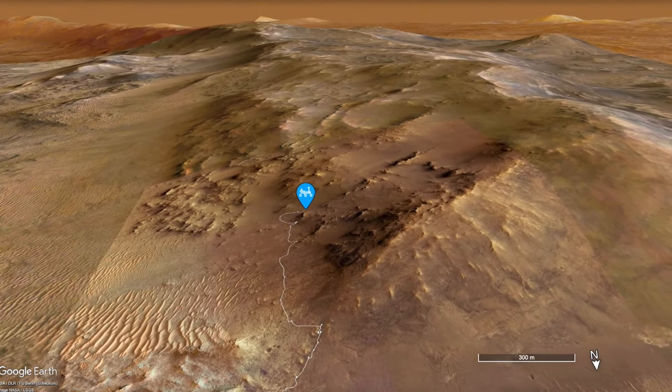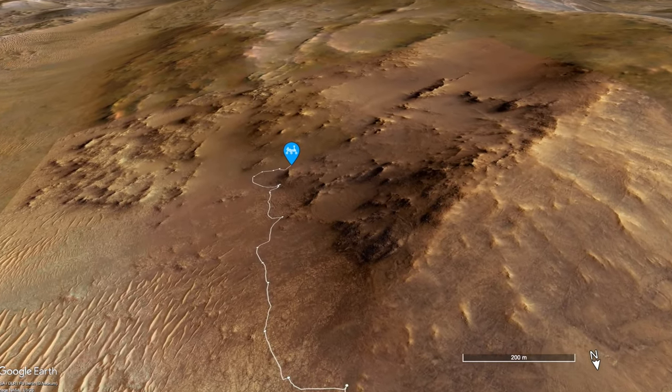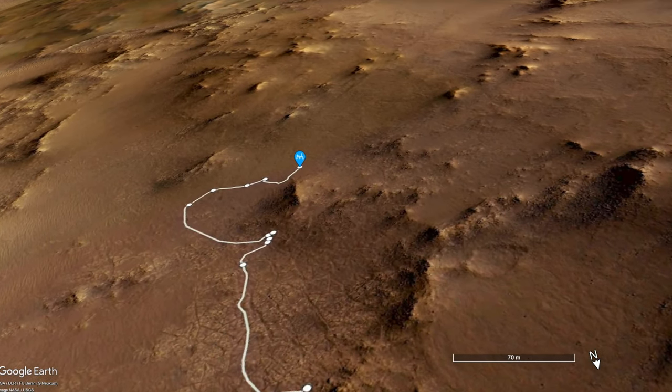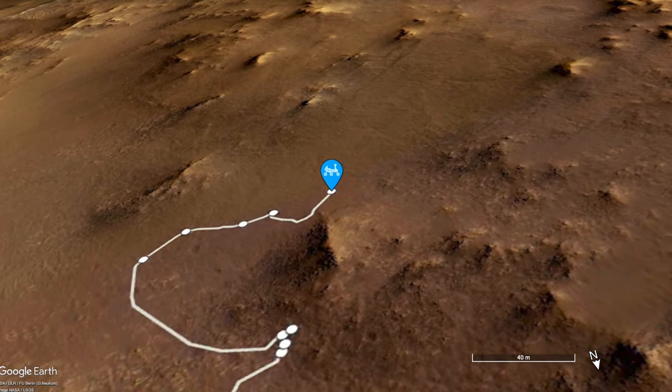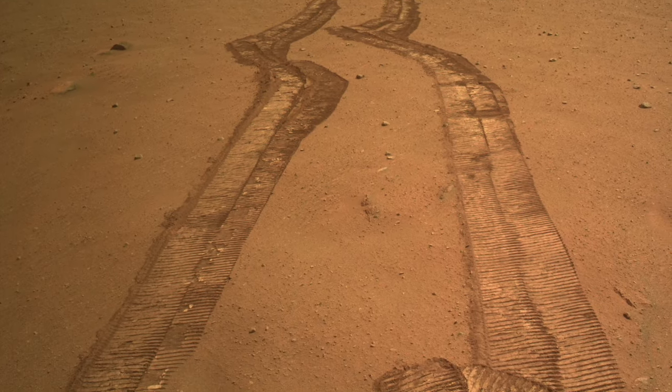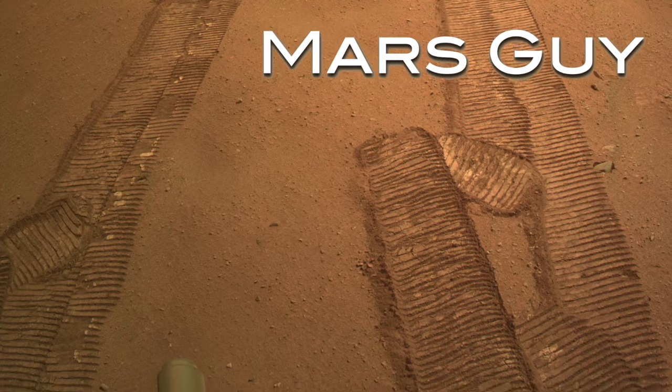Perseverance is using a steep but smooth exit ramp out of Jezero Crater to get to interesting science targets on the outside. Now it's struggling in a kind of Martian mud and resorting to unprecedented moves to reach its goal, on this episode of Mars Guy.